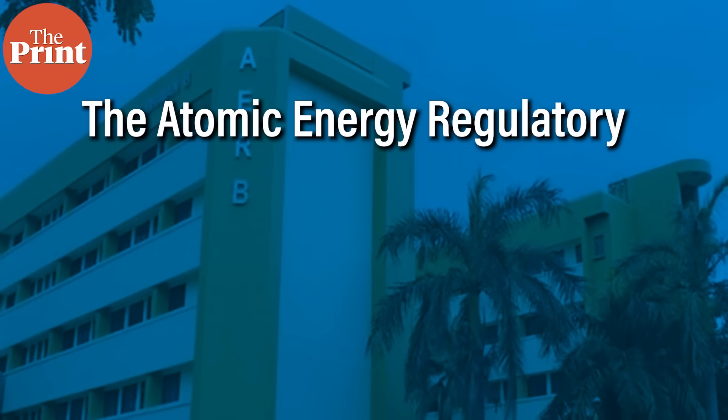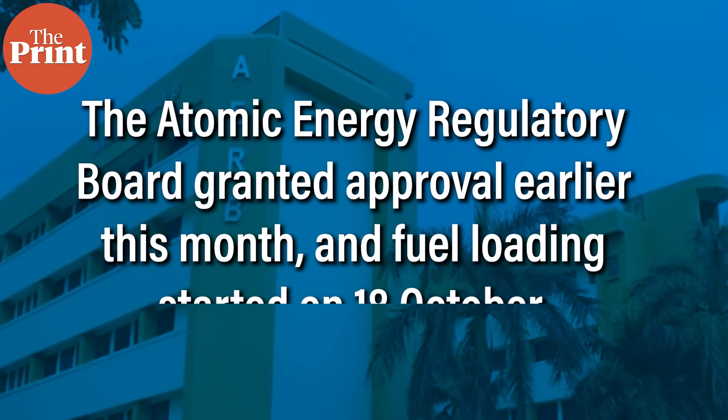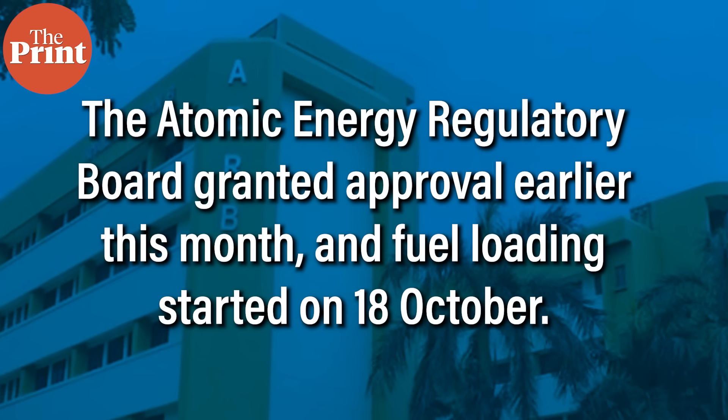The Atomic Energy Regulatory Board granted approval earlier this month and the fuel loading started on 18th October. Senior officials now say that the activity is nearly complete and the reactor is expected to achieve what is known as first criticality within the next 6-7 months. Full operations are targeted for the end of 2026.